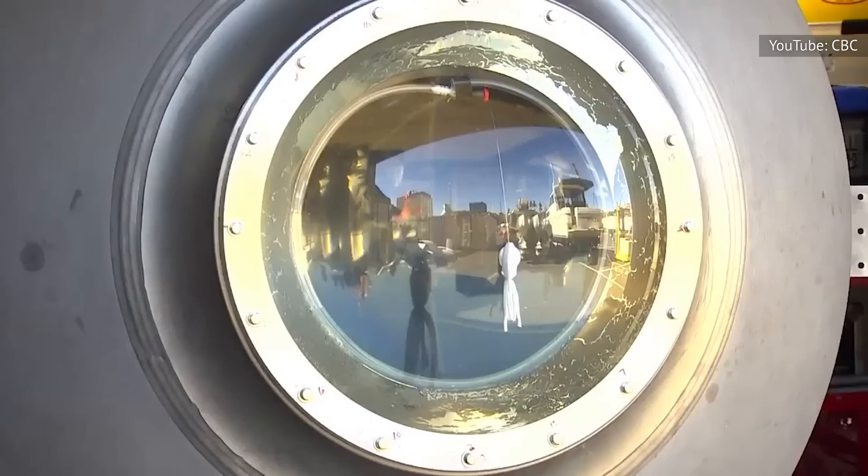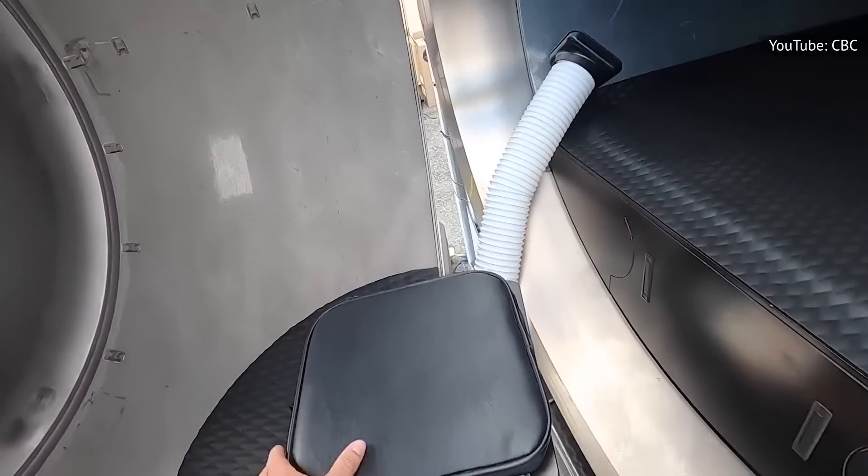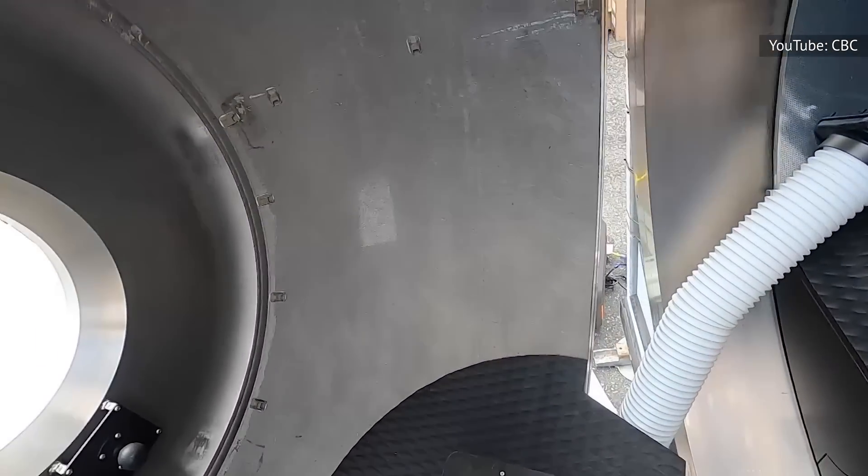The comfort level of the Titan is debatable, with the interior said to be the size of a minivan. Occupants sit on the floor in close quarters, locked in with deadbolts from the outside. It's also equipped with a toilet, located near the front by the viewing window, separated by a curtain.